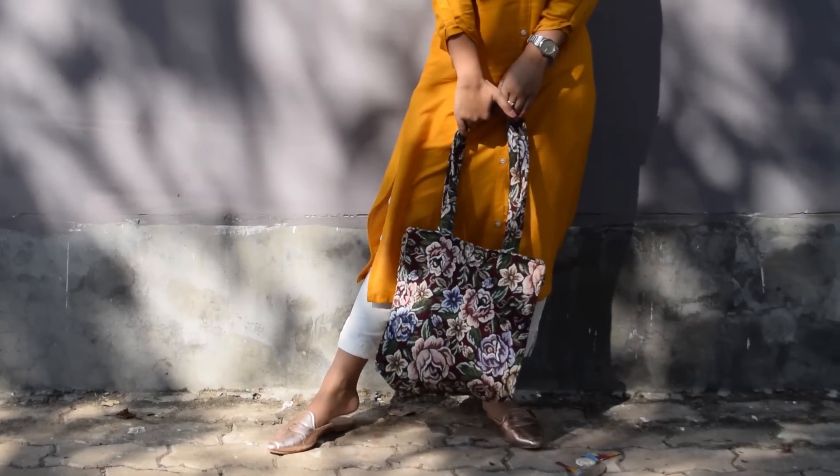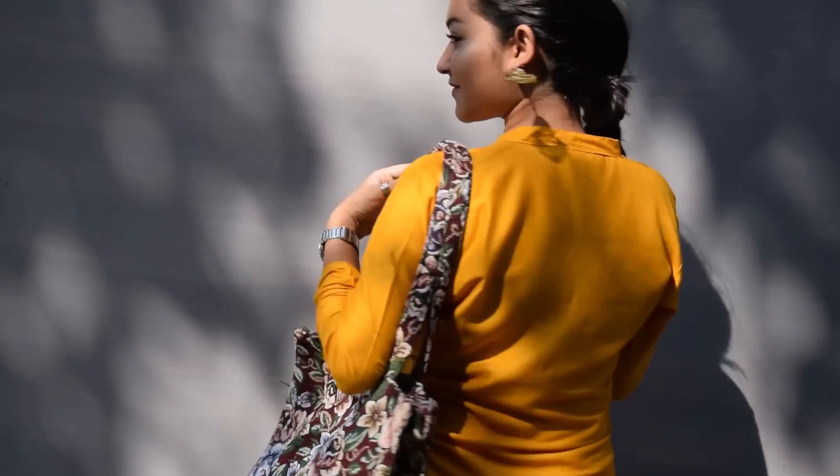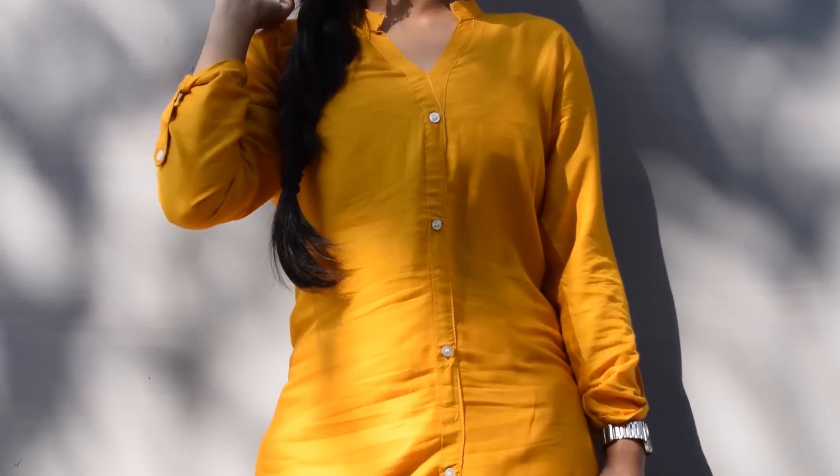For the first look, I paired up a bright yellow kurti with cigarette pants. This can be a very go-to look for all the desi girls out there. It's very easy to carry and super comfortable as well.